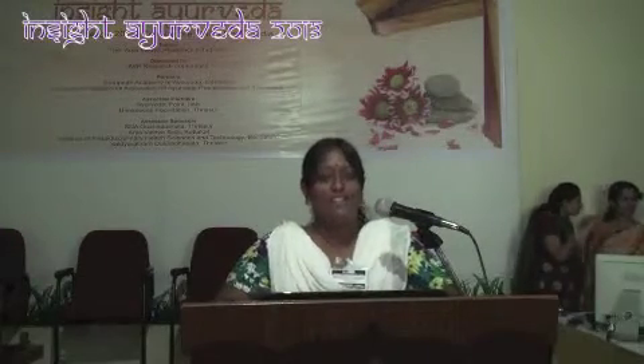Good evening everybody. I am Keena Reding from BSG College of Health and Science, and my topic is on Herbens-Ox as an effective medication against Planta Hyperkeratosis.